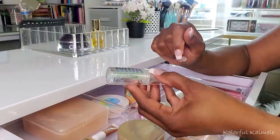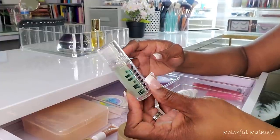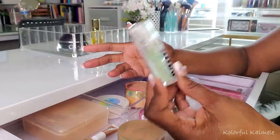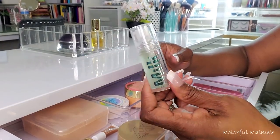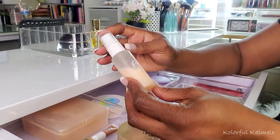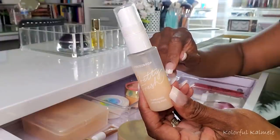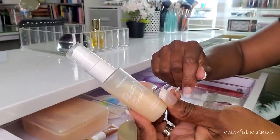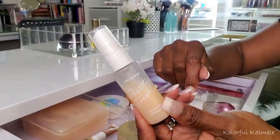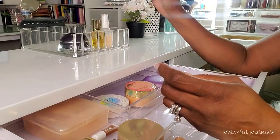I pulled my Milk Hydro Grip Primer for this Shop My Stash. I already knew I liked it, and just using it over the past few weeks I really like it, so I'll keep that in my drawer for now. For a setting mist, I chose my ColourPop Pretty Fresh Hyaluronic Setting Mist. I like this — very hydrating. This little sample bottle is probably good for travel, so I'm going to put this back and save it for when I start traveling again.